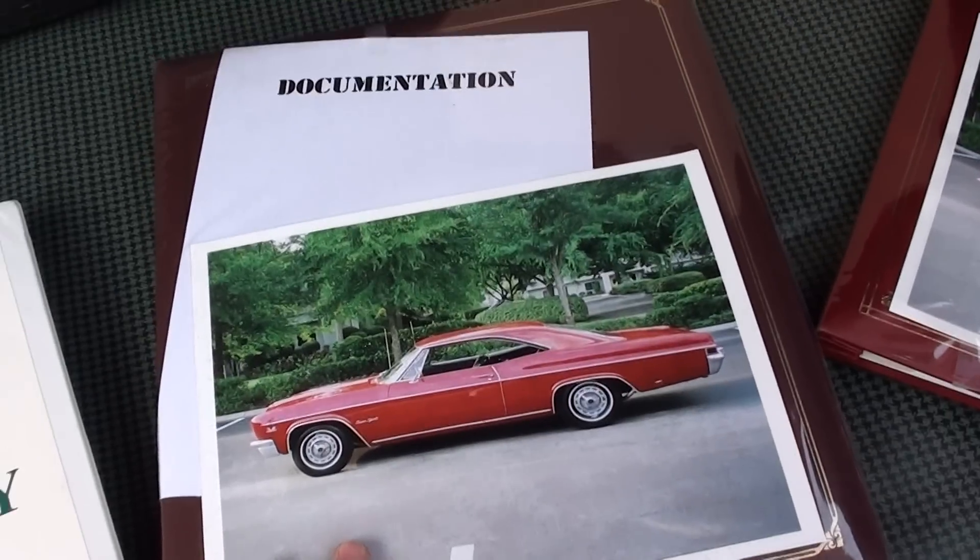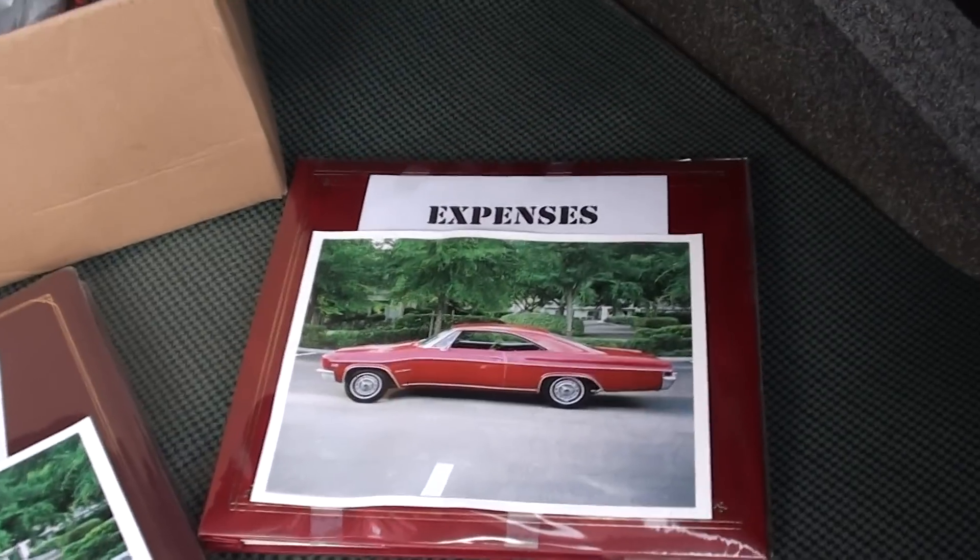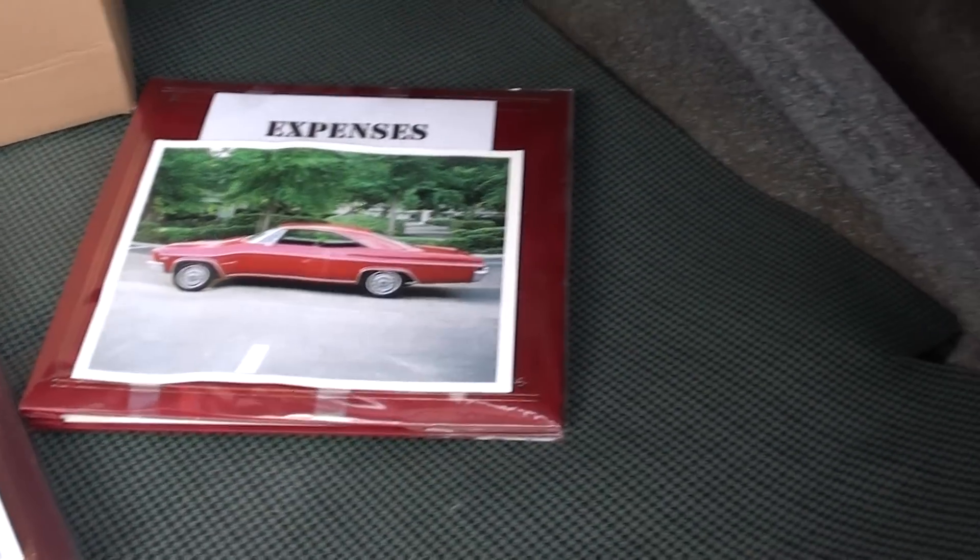You've got all your documentation for every owner, owner's manuals and everything like that, plus a detailed listing of all the restoration expenses.